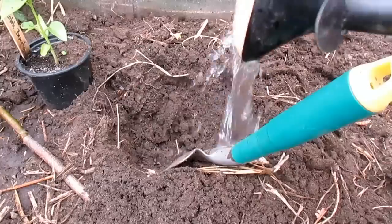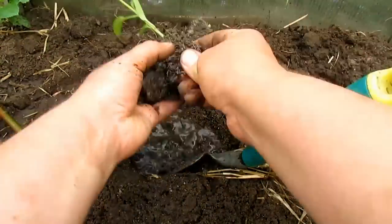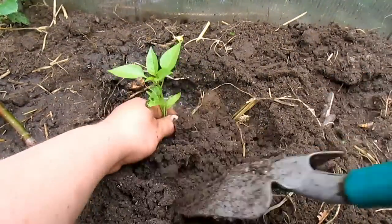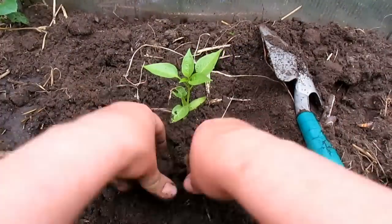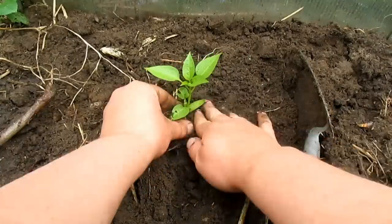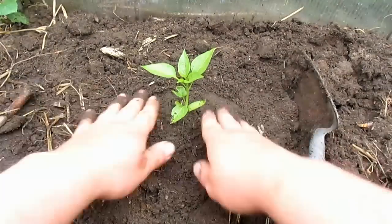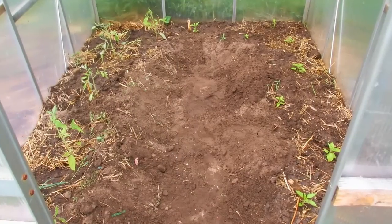Now, my dear friends, we are going to the Paprika. The same thing with the Paprika — they must of course also be staked and supported. Die sehen noch ganz gut aus. Die dürfen jetzt hier schön kräftig wachsen. So, ihr Lieben, Schritt 1 ist getan. Das Gewächshaus ist jetzt soweit bepflanzt, erstmal mit Tomaten und Paprika.